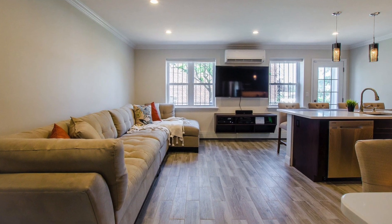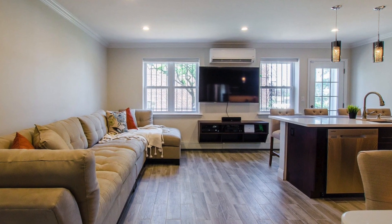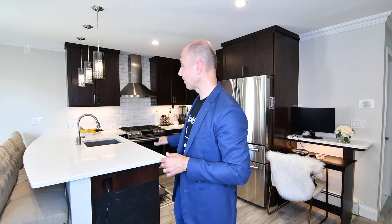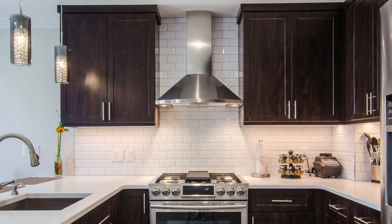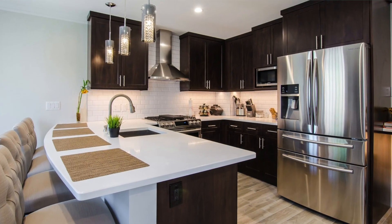Lots of natural light, fabulous for entertaining. Whisper-quiet split system AC units throughout. The kitchen behind me — you're gonna love it. Obviously a high-end kitchen: the hood, the appliances, stainless steel, the countertop — everything is top notch. I love the cabinets, everything works very, very well.